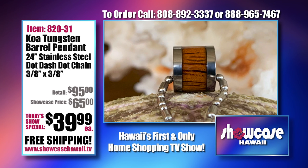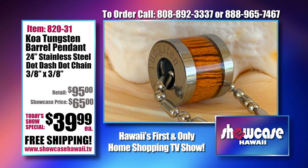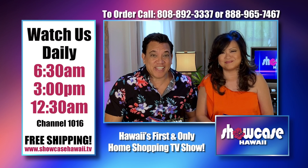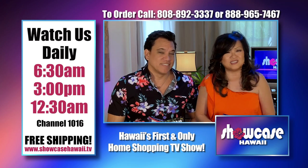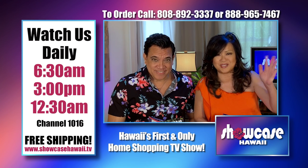This is one of my favorite items because it's so affordable but looks so expensive. Guys are going to love this, although women can wear it too. It's a Koa Tungsten Barrel Pendant on a 24-inch stainless steel dot-dash-dot chain — really great price at $39.99. You could wear it with your other tungsten jewelry. We hope you're able to get in on one of these great deals today. The ordering process is so fast and easy. Log on to ShowcaseHawaii.tv. Thanks for watching. Bye for now.